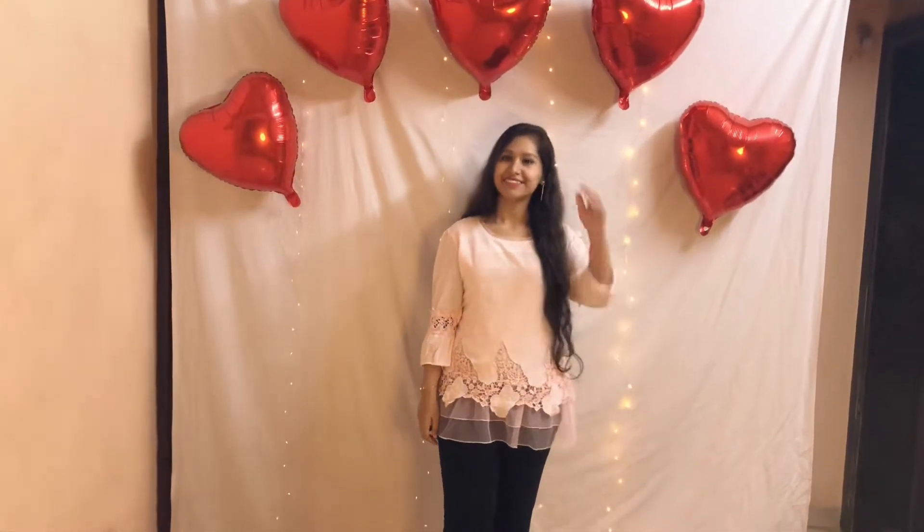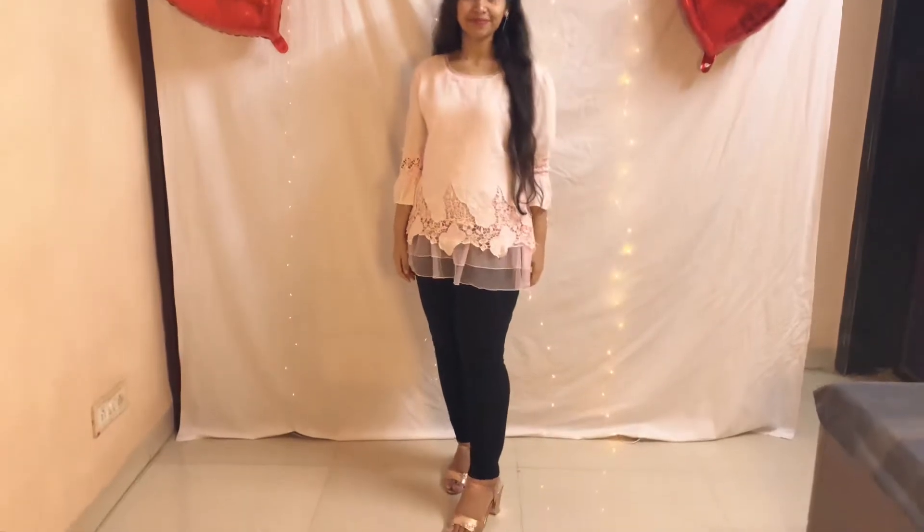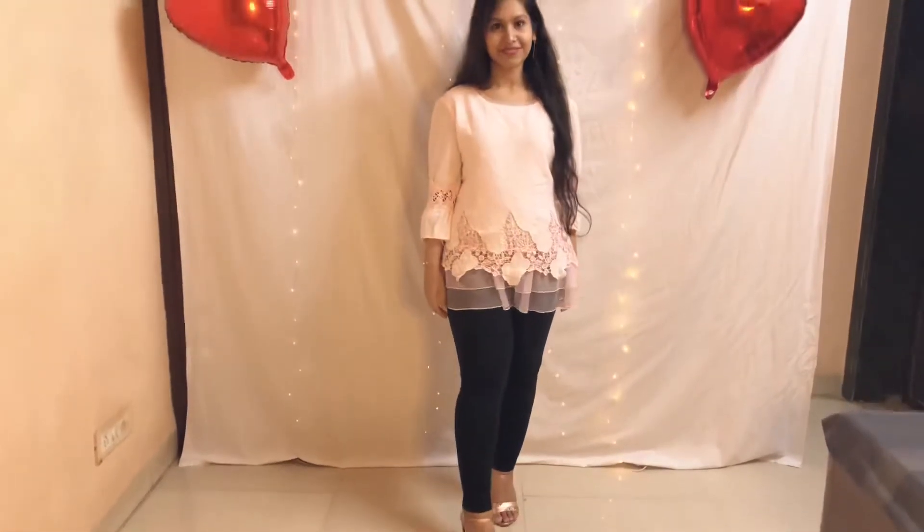For my fourth look I chose a pink organza top with black jeans. I have paired this outfit with pink metallic heels along with gold stylish dangle earrings.